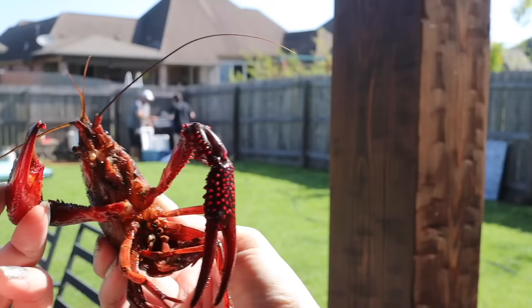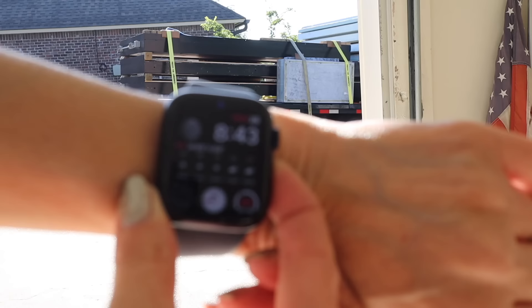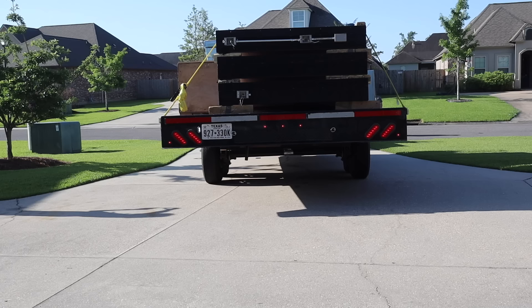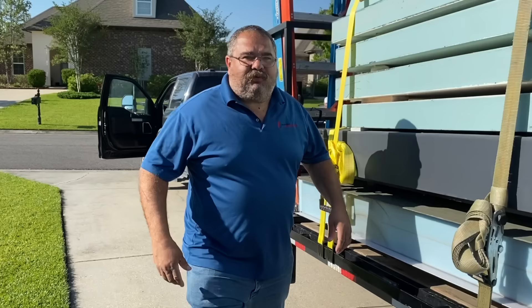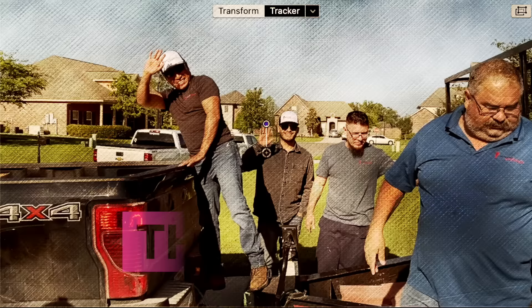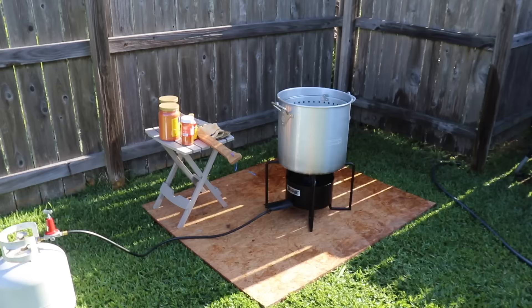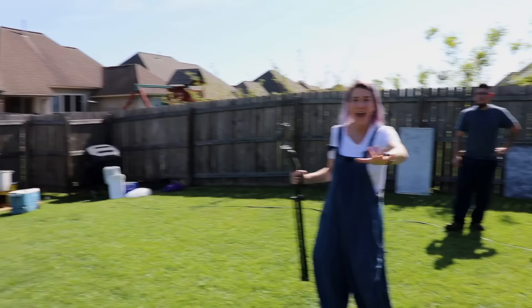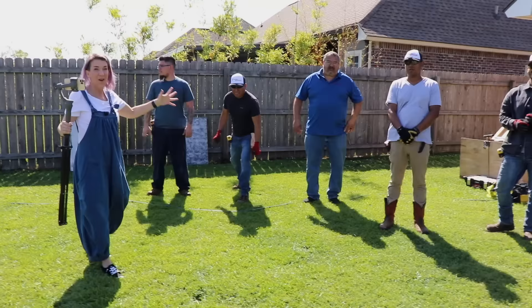Backyard Workroom just pulled up the driveway. Crawfish cooking here, house going here. We have 30 minutes to get it done and we're going to see which one gets done quicker — go crawfish or the house.